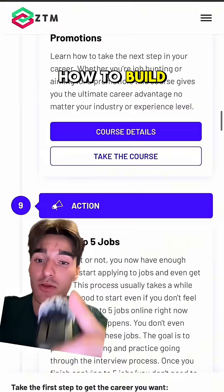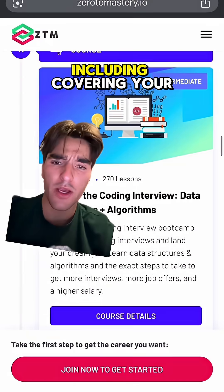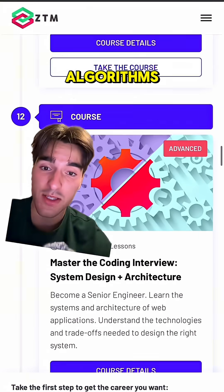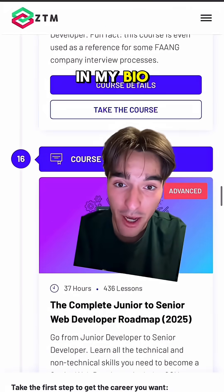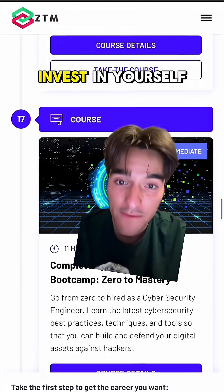It helps you actually land the job by showing you how to build resumes and prepare for interviews, including covering data structures and algorithms, system design, and architecture, which is highly slept on. Check them out at the link in my bio — there's no better value out there. Invest in yourself.